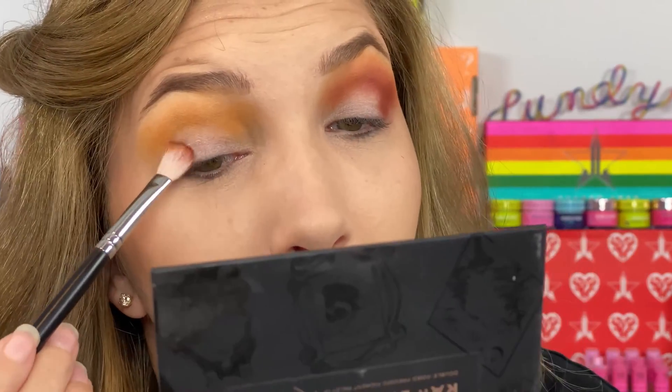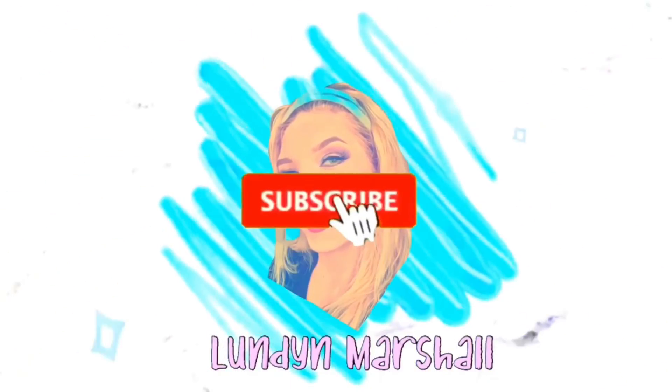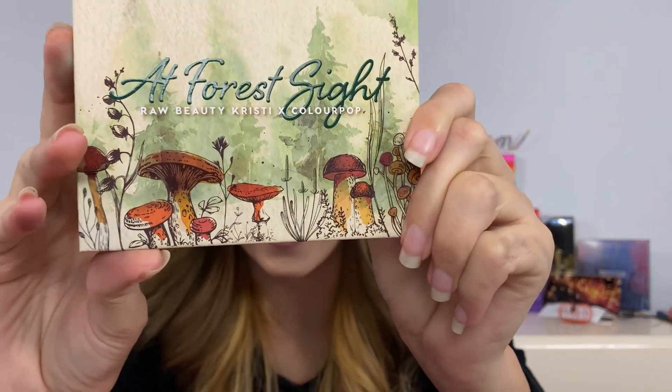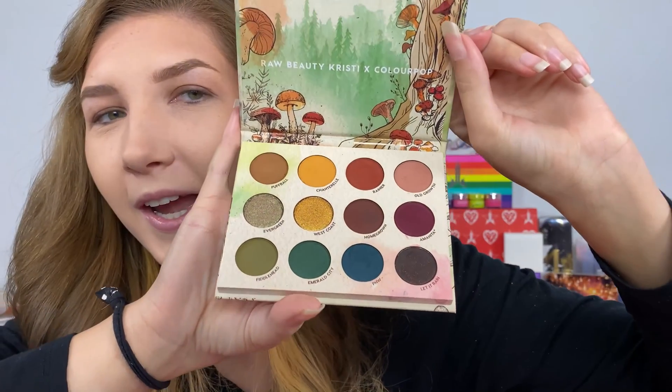This is going to be my favorite ColorPop palette hands down. Welcome to my channel — today we're going over the newest ColorPop collection with Raw Beauty Kristi: the Foresight palette. It is so gorgeous and cute with all the mushroom cartoons, and definitely a color story up my alley.